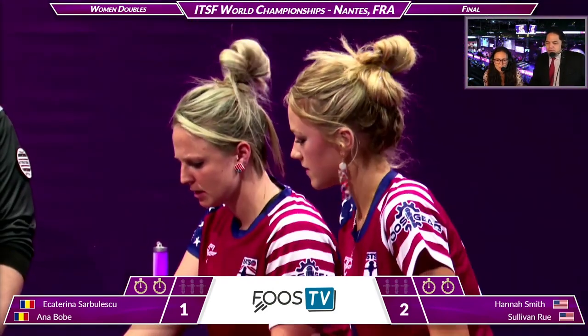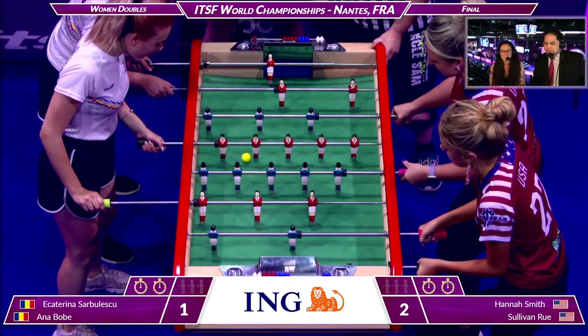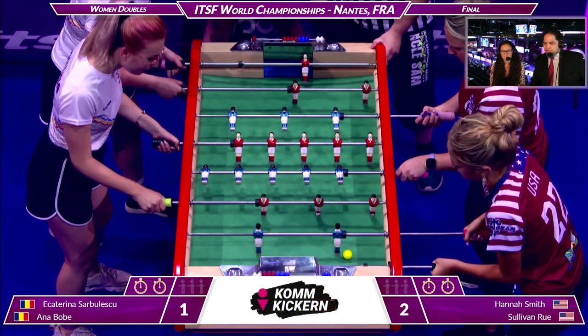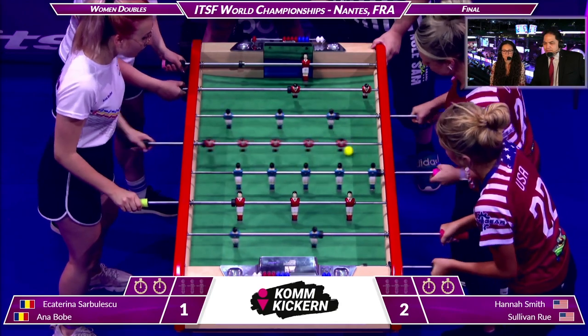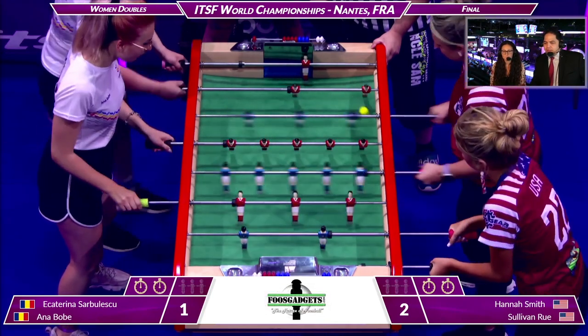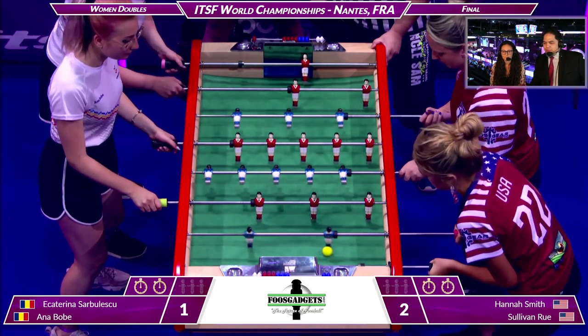She put that one in her own goal but she looks unfazed. One thing we've seen down here in the pit area is that if you lose the first game on your home table, it is a mountain to climb. You're going to see a lot of aggression on the American side, a lot of brute force.